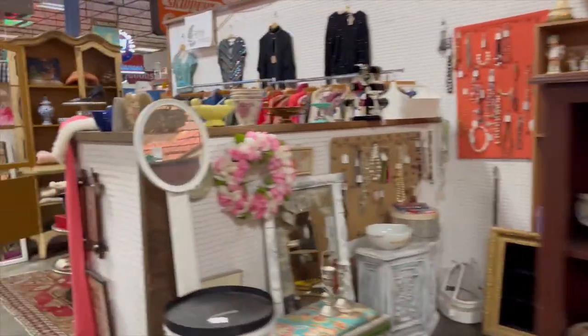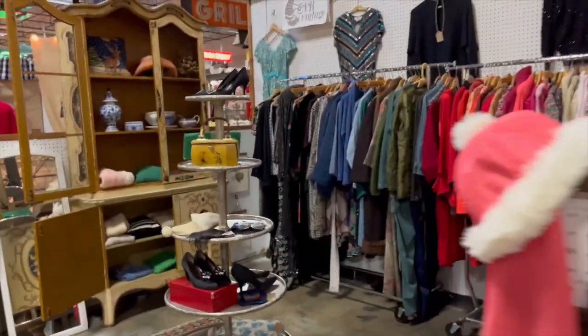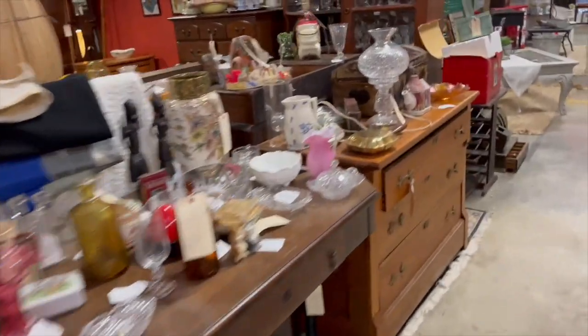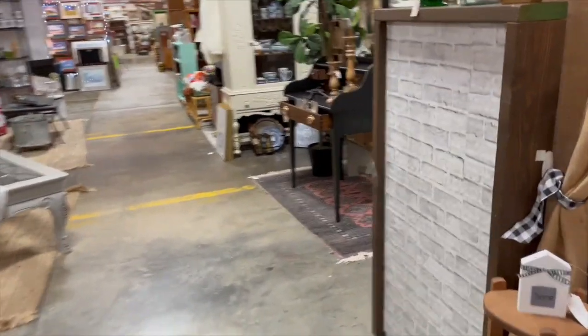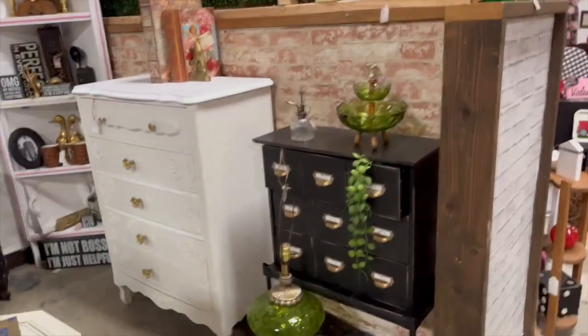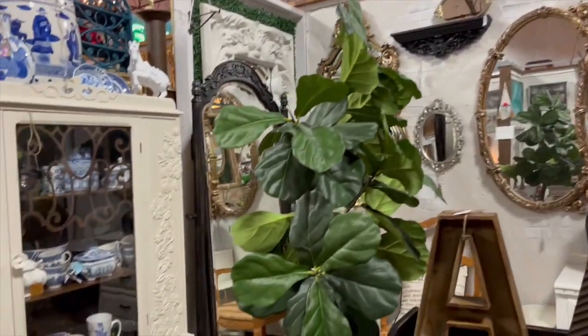So today guys I am walking to my booth. I'm just trying to get it together — there's a few dealers here. I'm getting my stuff ready for the weekend. So here we are.